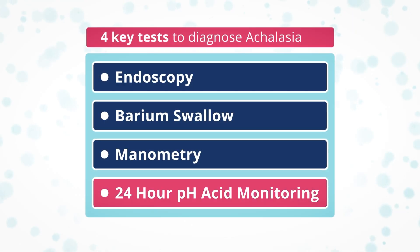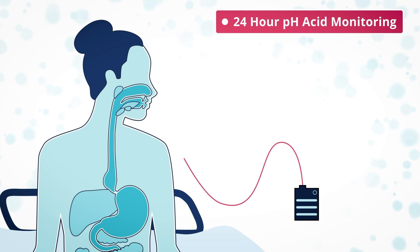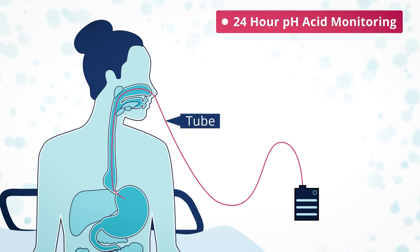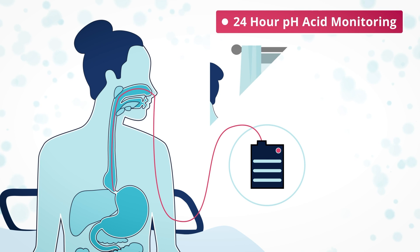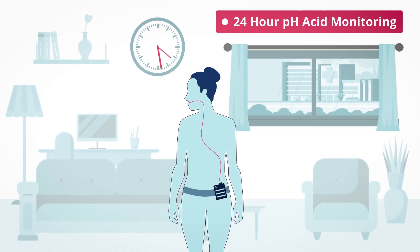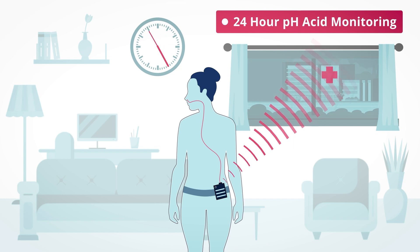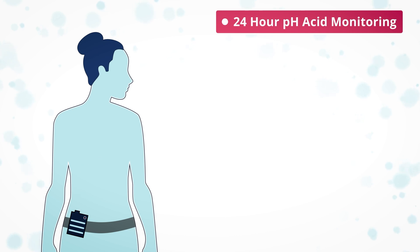A 24-hour pH monitoring test is used to test for acid reflux in the esophagus. This test will involve two hospital visits. The first visit is usually combined with the manometry appointment. After the manometry is completed, a very thin tube is passed up the nose and down through the esophagus, attached to a monitoring device worn on a belt around the waist. You then return home and continue with daily activities, keeping a diary of what you eat and drink and any symptoms. The device records the levels of acid your lower esophagus is exposed to. 24 hours later you return to have the tube removed and the acid level information is available to your doctor.